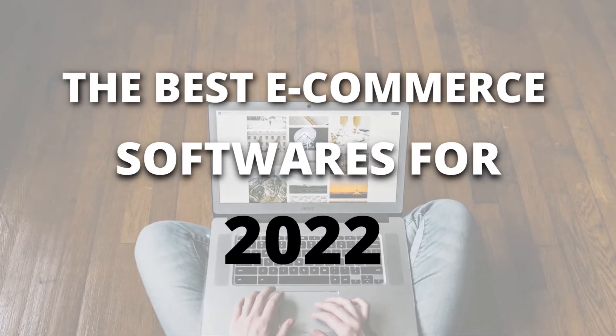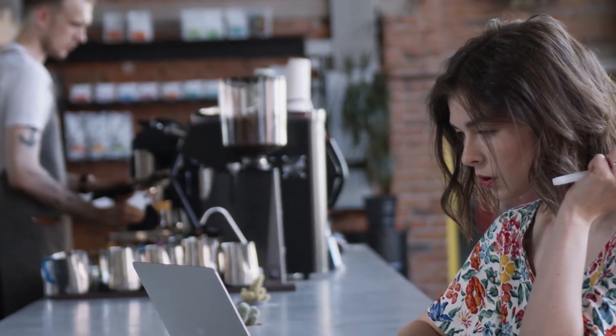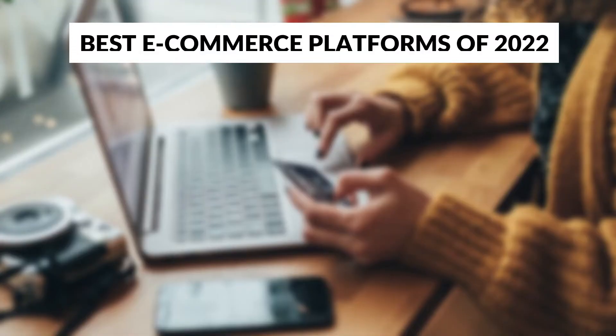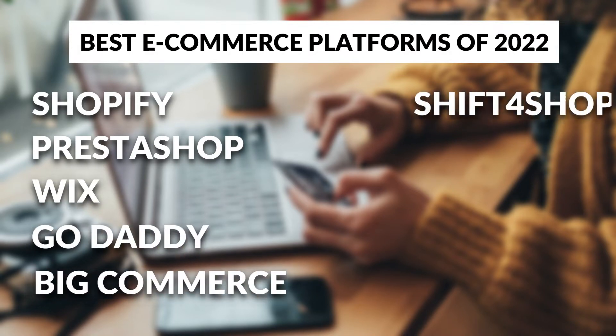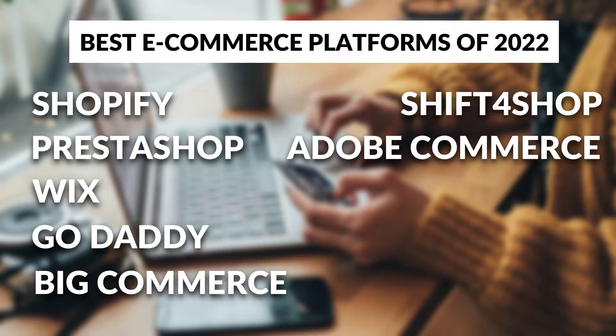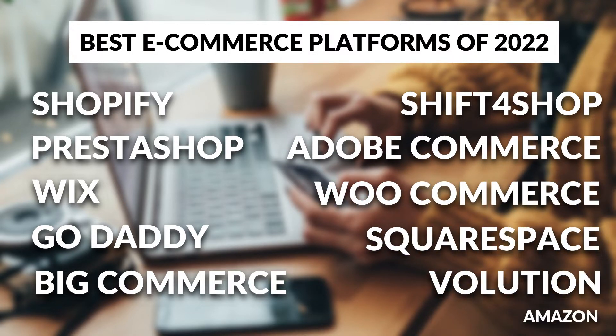The best e-commerce software for 2022 depends on your individual business goals and needs. Let's look at some of the best e-commerce platforms: Shopify, PrestaShop, Wix, GoDaddy, BigCommerce, Shift4Shop, Adobe Commerce, WooCommerce, Squarespace, Volusion, and Amazon.